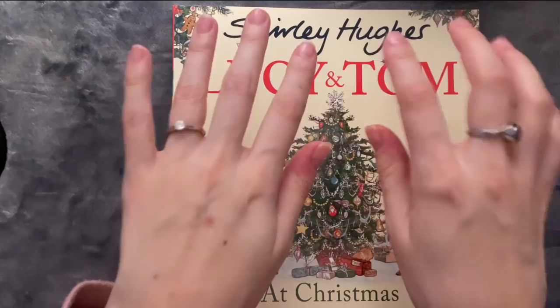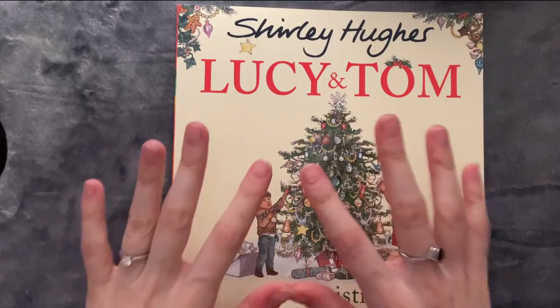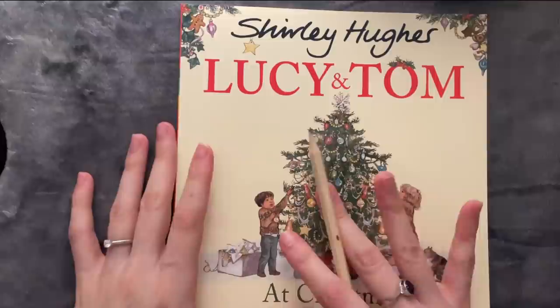Hi everybody, I hope you're all doing great today. In this video we're going to be reading some interesting children's books. The first one is going to be a Christmas-themed one, but the rest — we have another one, two, three, four, five — you'll see them later. They are not Christmas-themed ones, but very beautiful. So let's begin.